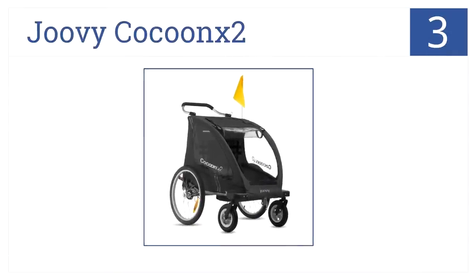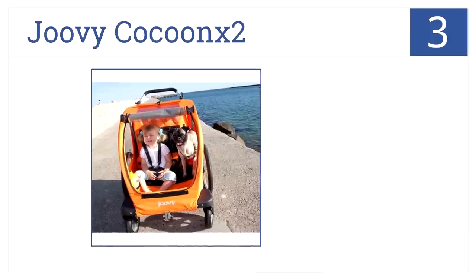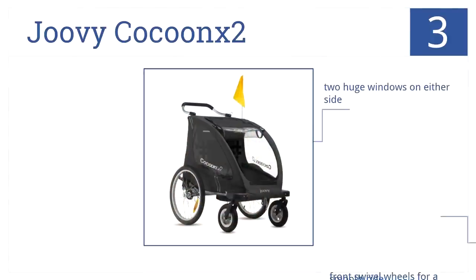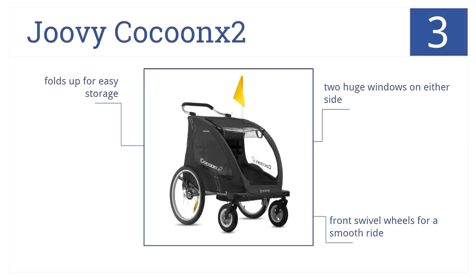The Juvie Cocoon X2 is number 3 on our list. This is an all-in-one bicycle trailer, stroller, and jogger. There's enough room for two children plus a huge rear storage compartment. It offers two huge windows for a nice view, front swivel wheels for a smooth ride, and folds up for easy storage.